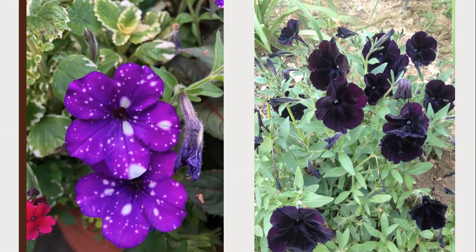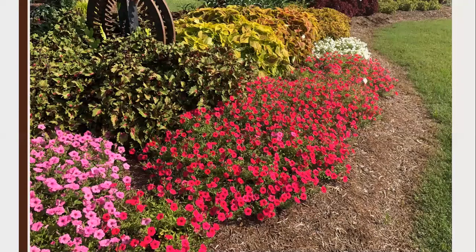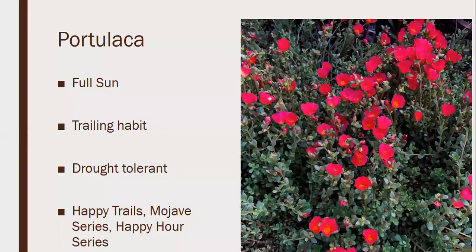Some petunias are more of the bedding type; a lot of the newer ones trail. If the package says Wave somewhere — Easy Wave, Tidal Wave, Shock Wave — it can run two to three feet. I planted Tidal Waves in some beds in Rockwood and they got three to four feet wide. They bloom most of summer but can take a beating in July, usually flushing back out toward end of summer. We see some newer black petunias and ones like Starry Night, which looks like someone splashed bleach on the flower. Super Vistas in the landscape beds in Jackson were really a knockout.